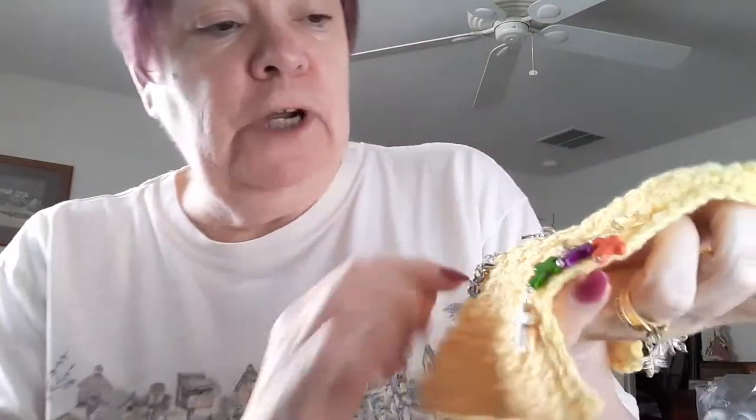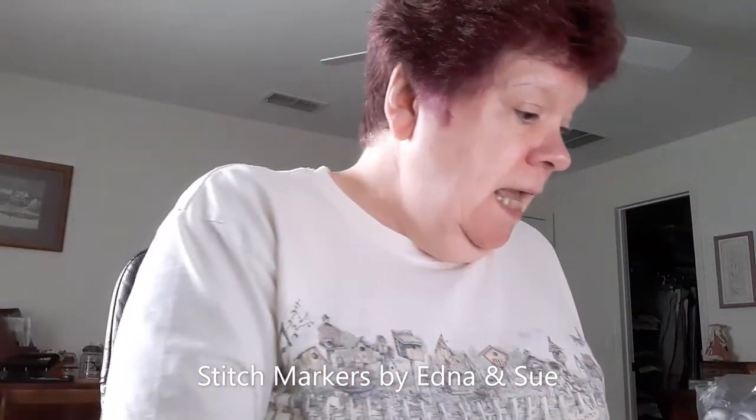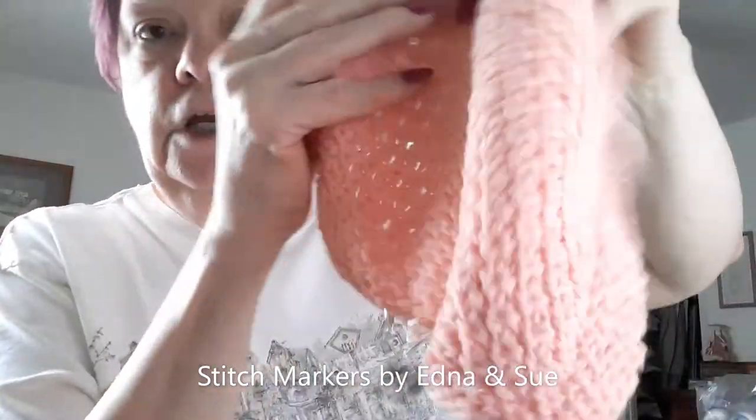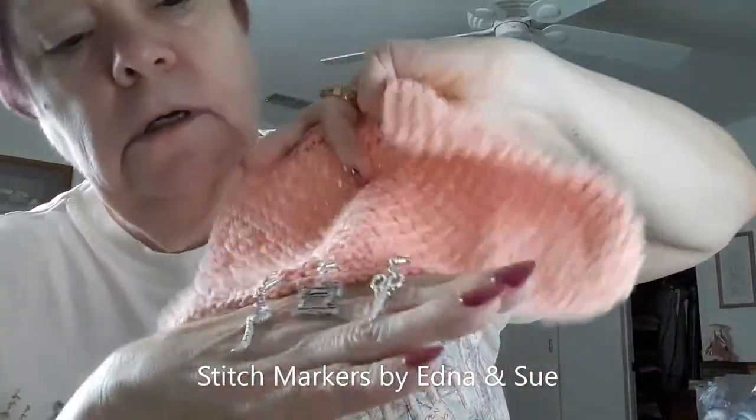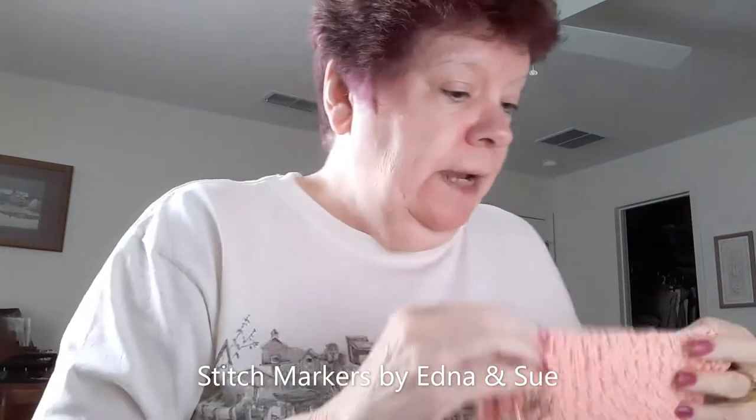The three sweaters are for sale in my Etsy store. The next thing I wanted to show you — I've showcased these before — are stitch markers from my friends. I crocheted these dish towels so I'm not going to show you all those, but I wanted to showcase some stitch markers. They're in my Etsy shop. These are from my other friend and they're all on lobster claw clasps.